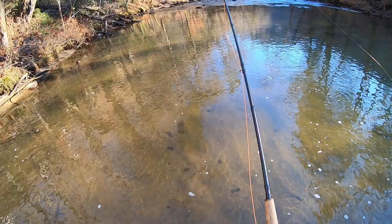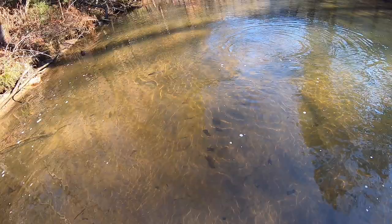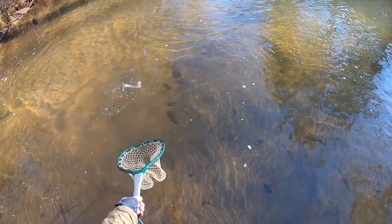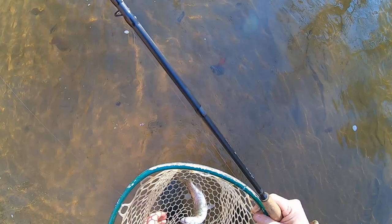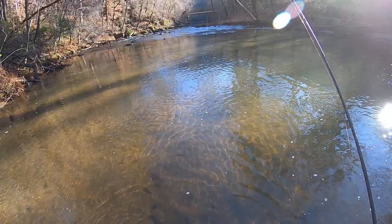That might have been a strike. We've got to go with something else. Here's our first fish at the Green River — looks like he took my DH harvest fly. Pretty little rainbow. Nice — there's one!